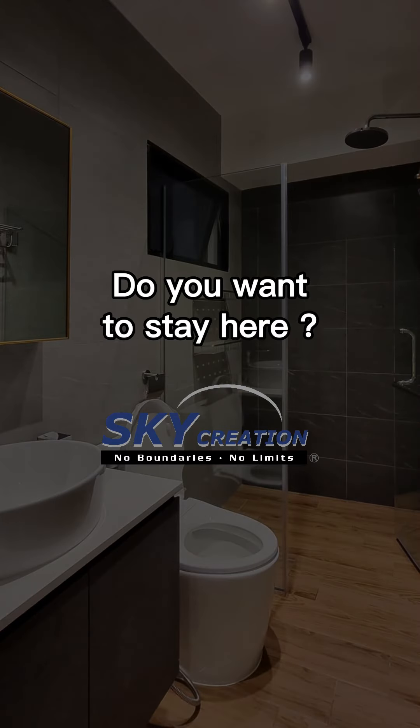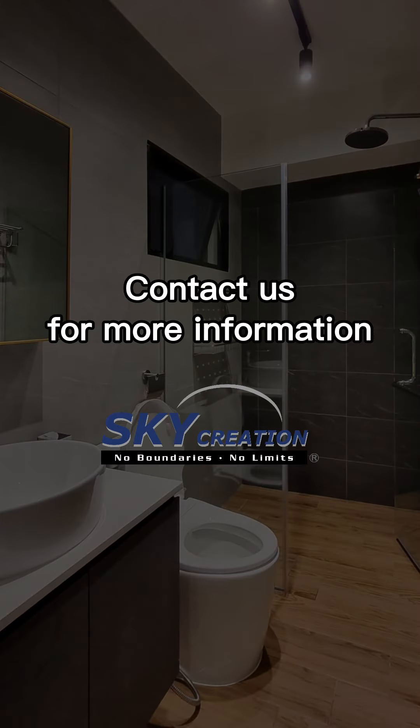Do you want to stay here? Contact us for more information, or please visit our website.